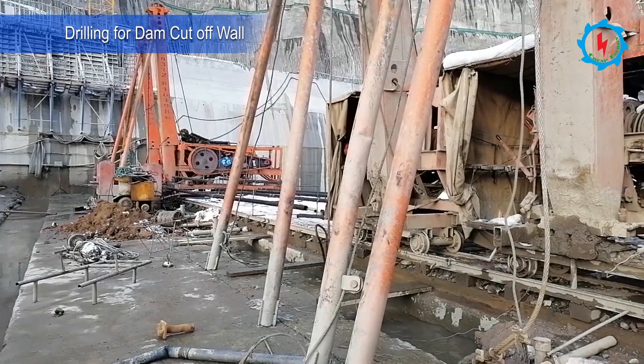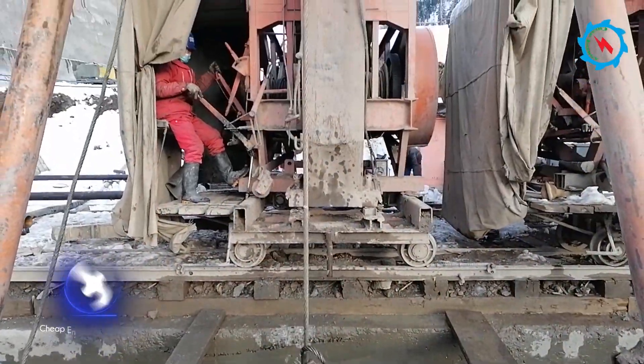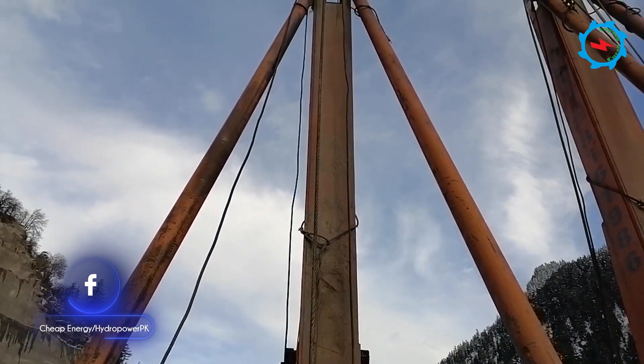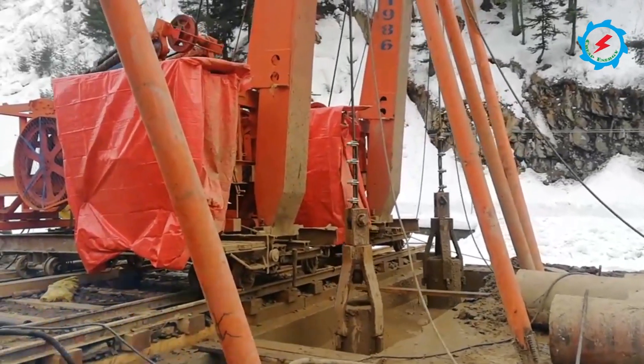The asphalt concrete core rockfill dam consists of a 125-meter-deep cut-off wall to control seepage. The drilling for construction of the plastic concrete cut-off wall is in progress at different sections. Some sections have already been completed prior to the first river diversion.